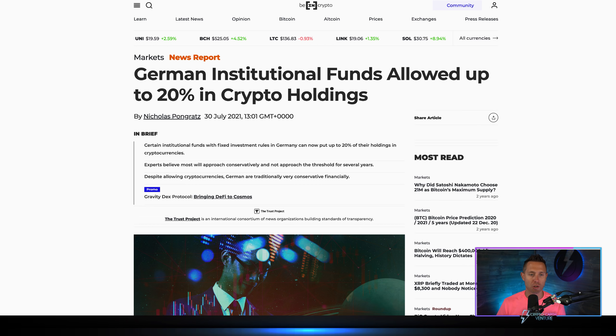I just saw this news: German institutional funds are now allowed up to 20% in crypto holdings. Experts believe most will approach this conservatively and not approach that threshold for several years. This is bullish news — institutional funds with fixed investment rules in Germany can now put up to 20% of their holdings in crypto. But the key point is they'll approach it conservatively over several years.